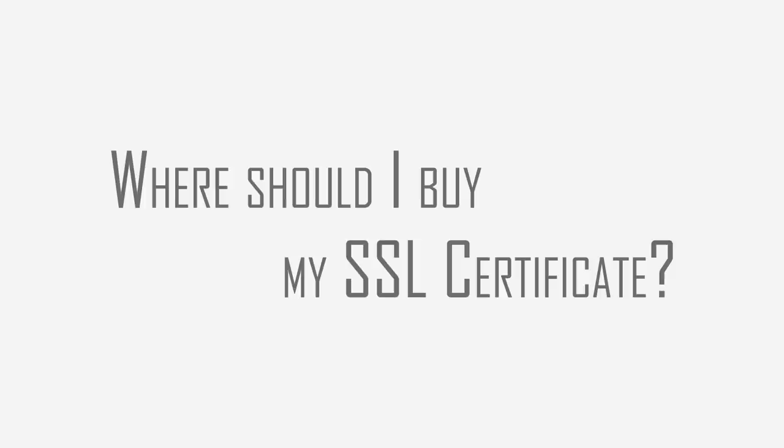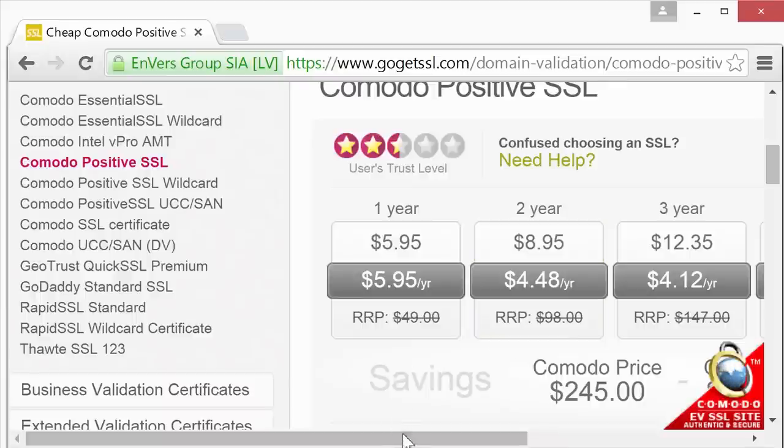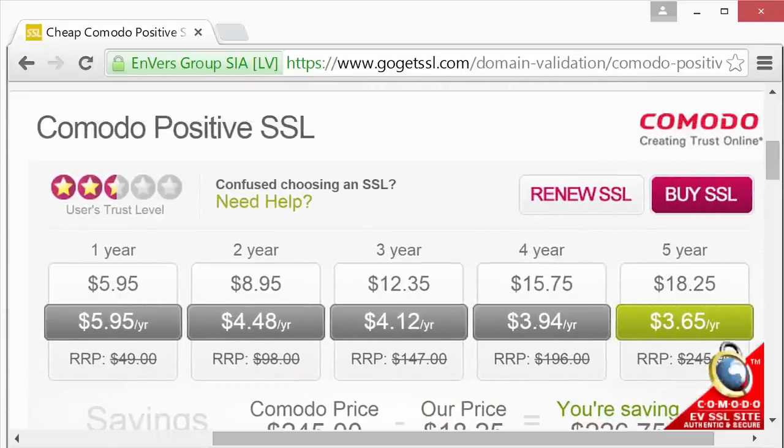Basically, what you need to do is purchase an SSL certificate from a certificate authority and then install it onto your web server. One of the big certificate authorities is Comodo, but I wouldn't recommend buying directly from Comodo because their resellers offer much better prices. For example, at gogetssl.com, a Comodo Positive SSL certificate is only $5.95 per year, and if you buy it for multiple years at a time it gets as cheap as $3.85 per year.